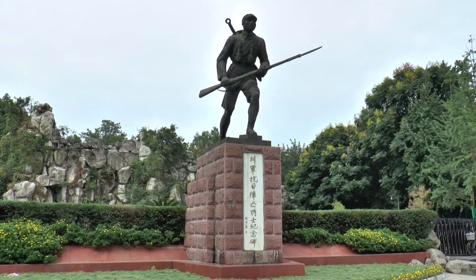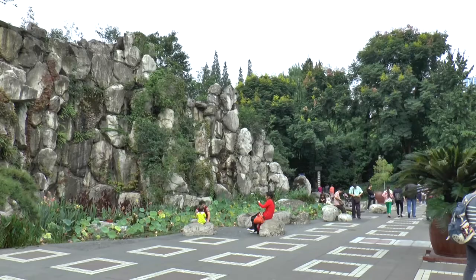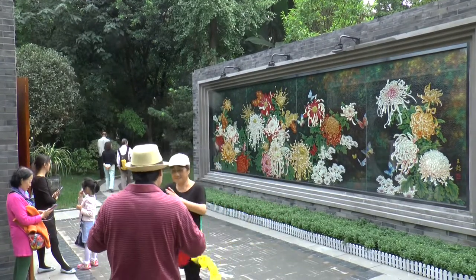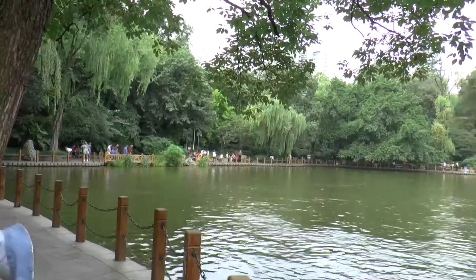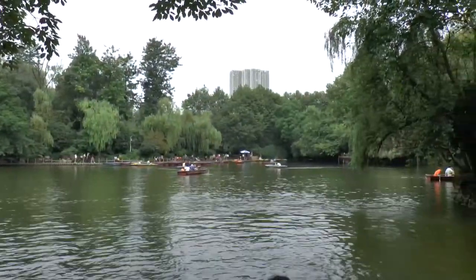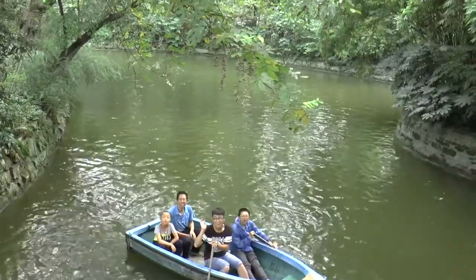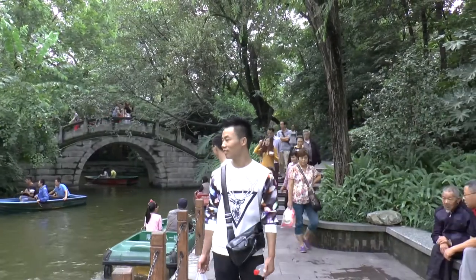In the centre of Chengdu is the People's Park. Created in 1911, it's the largest and most popular park in the city. Within the park is quite a large boating lake. As it was a public holiday, lots of local families were out for the day. Even so, there were peaceful spots to practise Tai Chi.